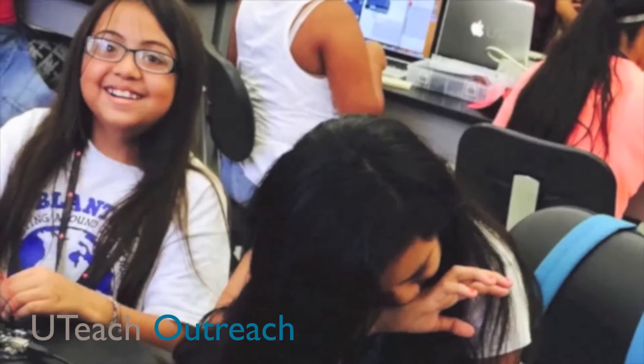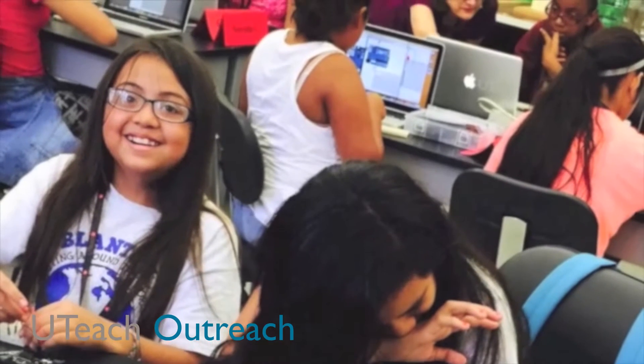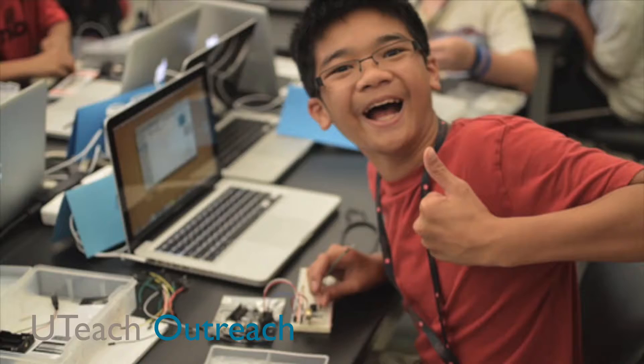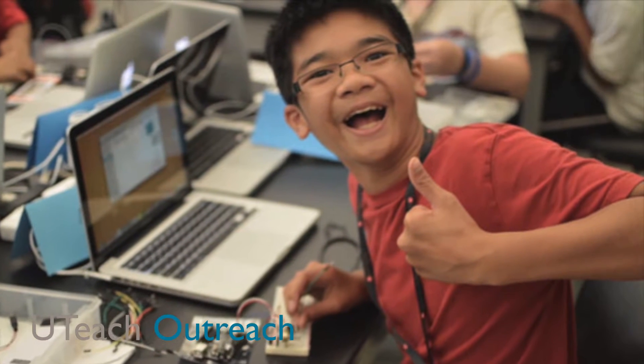In Prep 1 Computer Science, students are introduced to the foundations of digital learning through hands-on construction with the Arduino microcontroller. As they participate in a series of eight 90-minute lessons, students are introduced to analog and digital, inputs and outputs, procedural thinking, and STEM-related careers. Ultimately, students leave the class with a better understanding of how computer science impacts the world around them.